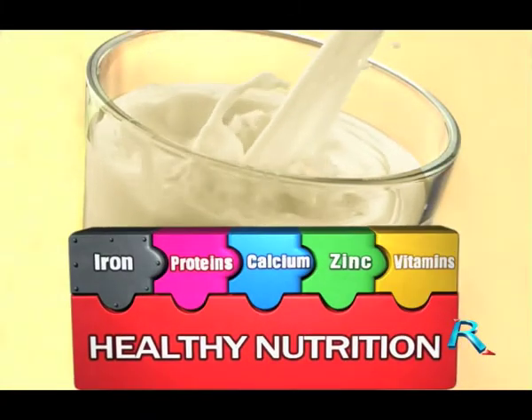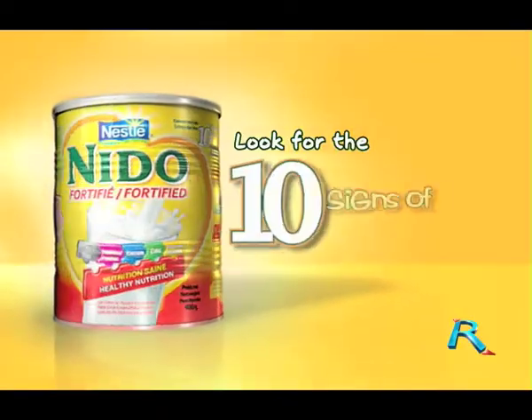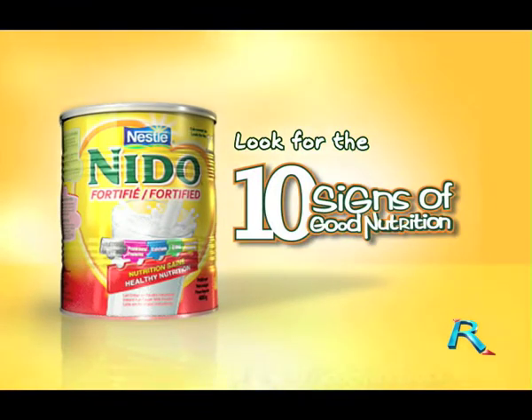Nido Fortified contains vital nutrients to support the 10 signs of good nutrition. Look for the 10 signs on your next pack of Nestle Nido Fortified.